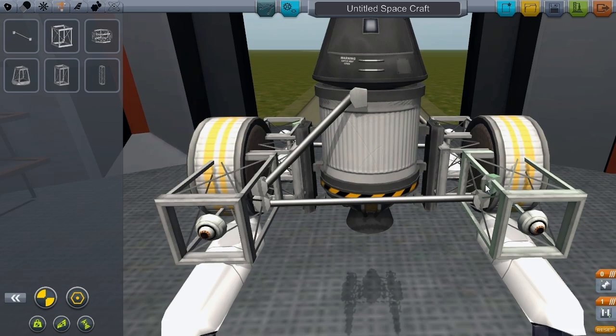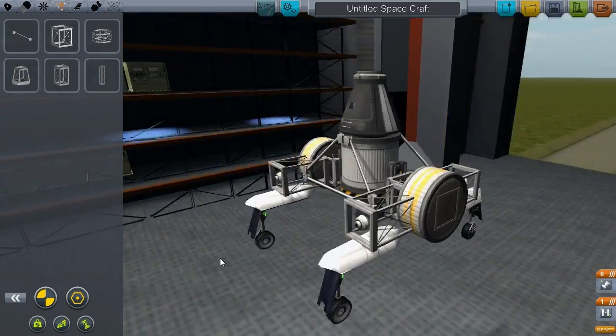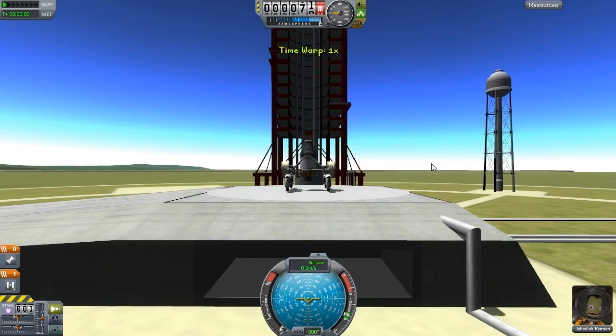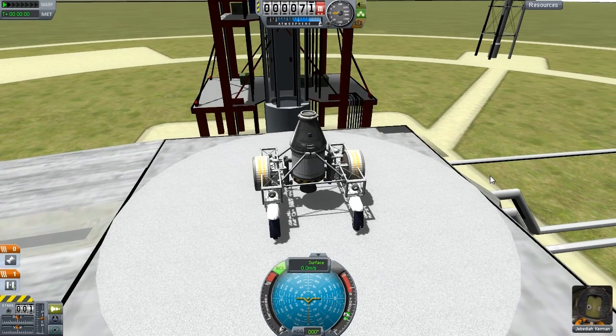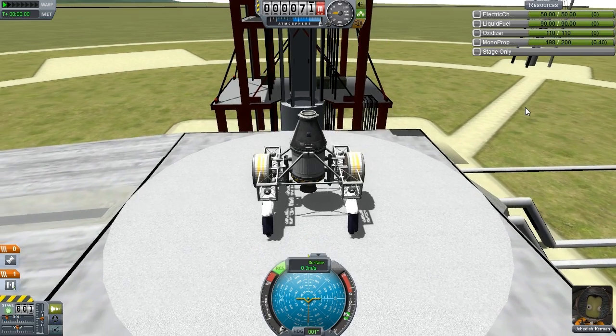I'm going to talk to you about the assembly in this first video. I wouldn't usually want the assembly to be a video in its own right, but I think this qualifies — because it took me about 40 minutes. This also includes testing, which is pretty funny in some cases. I thought I'd keep it in, because I like to document the entire process of doing this mission.